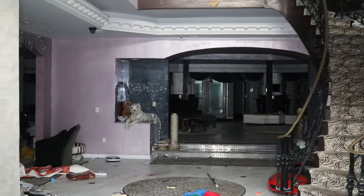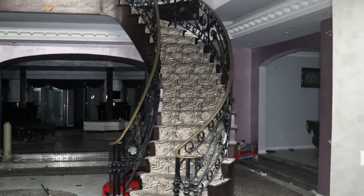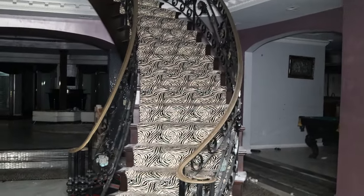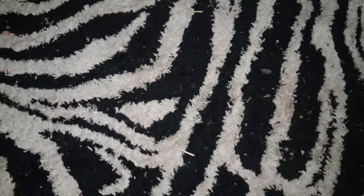Alright guys, so right off the bat you are met with this grand staircase with zebra stripes. And then you got a zebra stripe carpet rug right here. You walk through those double doors, and then each side has got its own little door. Look at that.